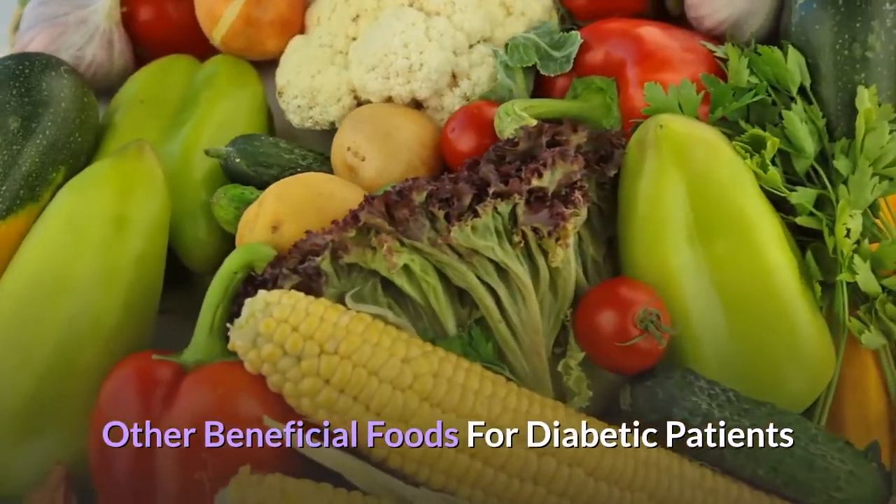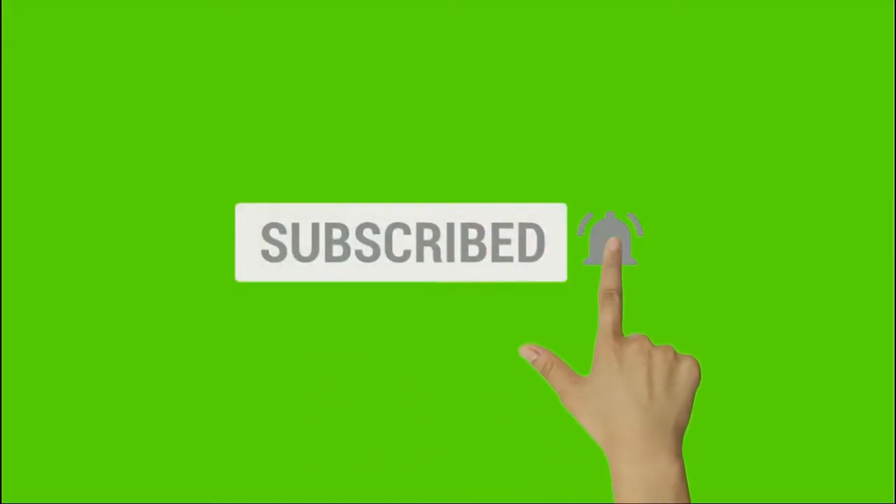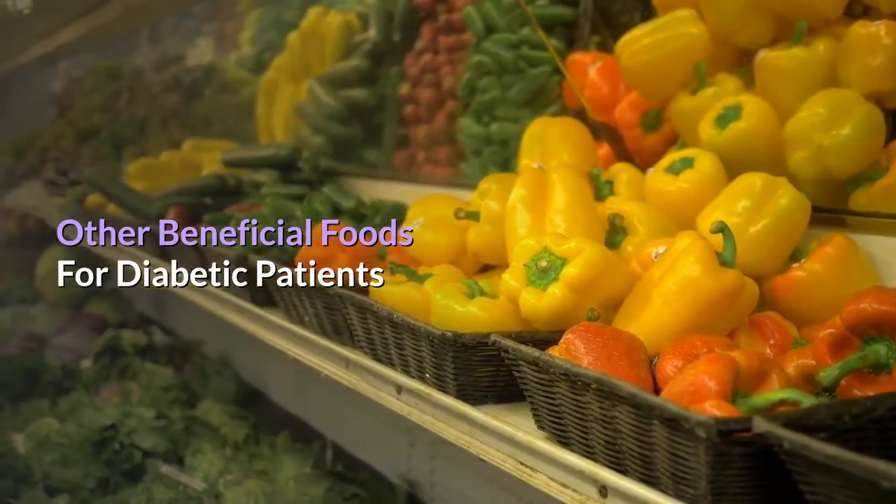Other Beneficial Foods For Diabetic Patients. Before we start watching the whole video, please don't forget to hit the subscribe button for more newly uploaded videos.